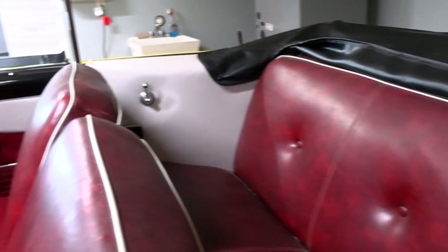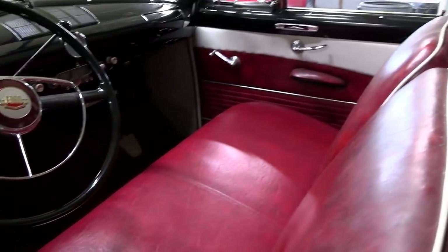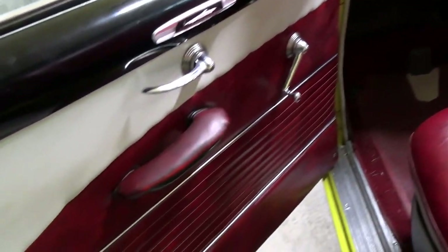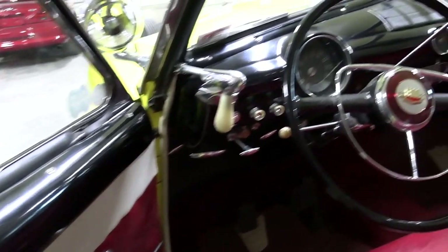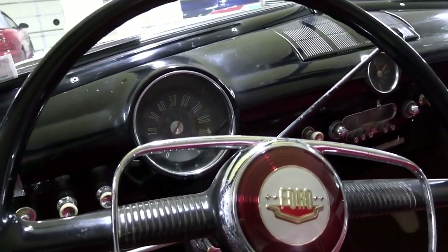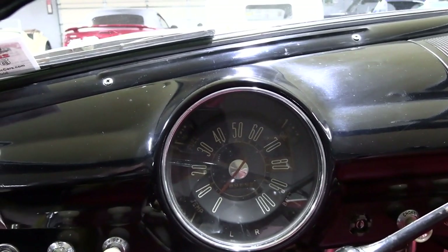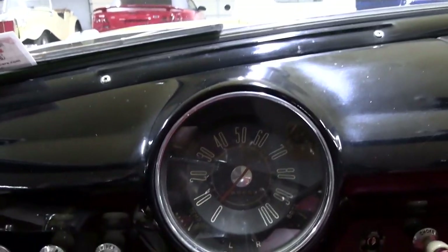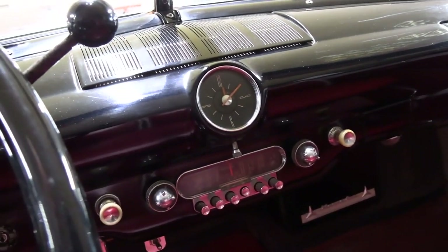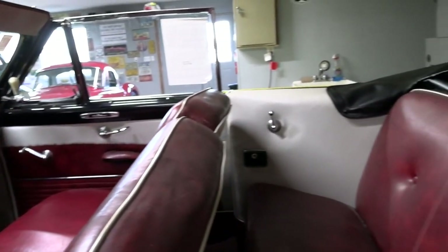The interior is looking great as well. Nice 50-50 split back bench seat up front here. Door panels are looking good. It still has the factory wheel with the horn hoop, and this is a manual transmission on the column. You've got the original speedometer there — 100 mile per hour speedometer — a clock right here in the center, and the factory radio.